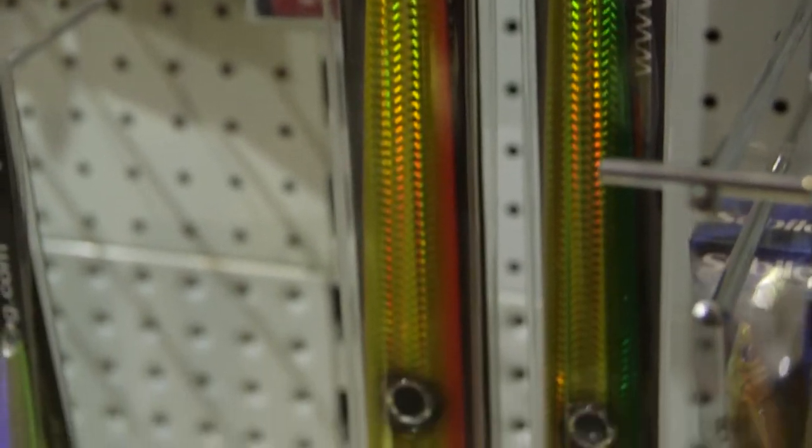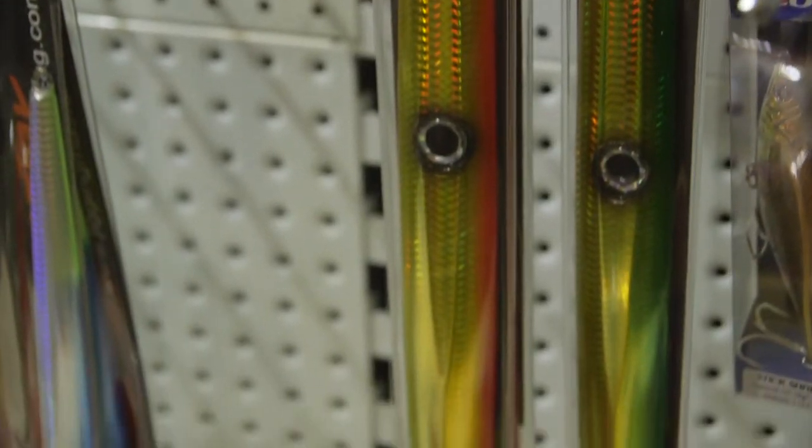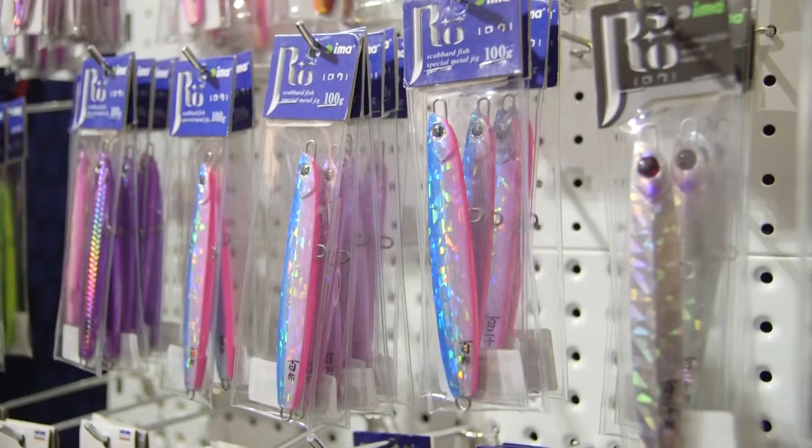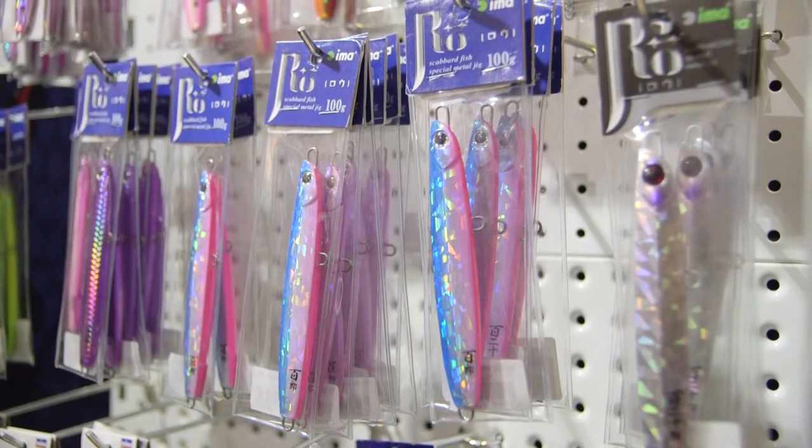What people may not know is that although these look like a painted piece of lead, there's actually a lot of design and engineering that goes into them. Is it all about the action on the fall or when you lift? What makes a good demersal jig?